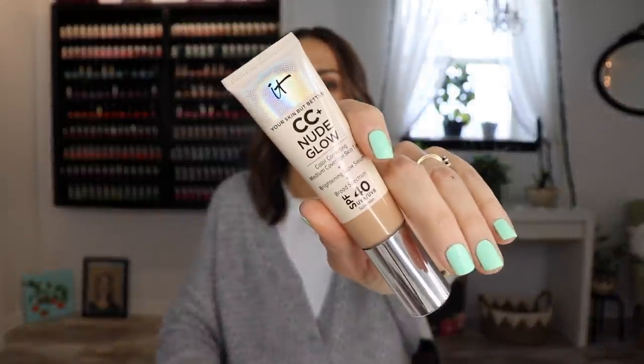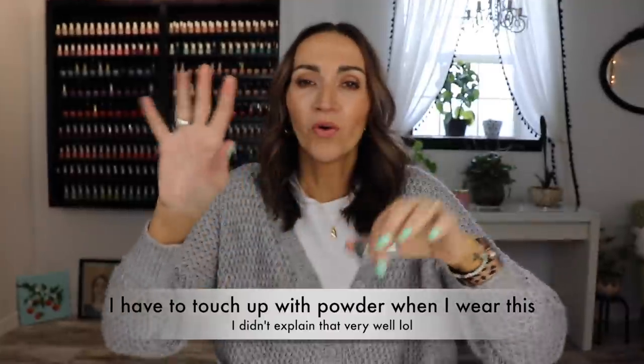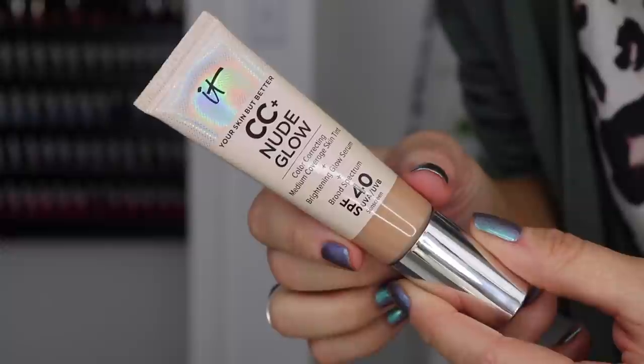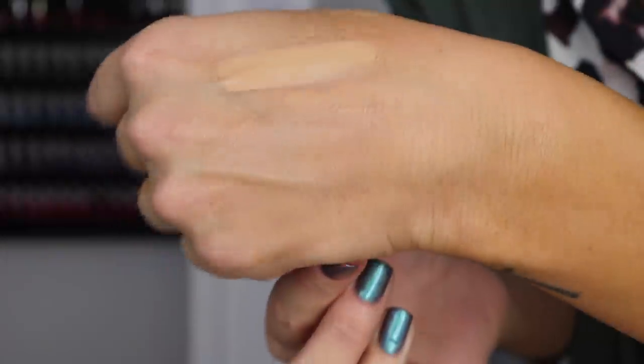I have been liking this It Cosmetics CC Plus Nude Glow Skin Tint. This is very pretty — this one's in neutral medium. It doesn't look super duper glowy at first, but it kind of makes me oily. They're interchangeable, but the shade is so nice. I'm tan right now so it does look very cool-toned. It doesn't look heavy, doesn't break apart on me. I think I like this one the best out of all of them. It gives a little more coverage than a traditional skin tint but it's very easy to work with.